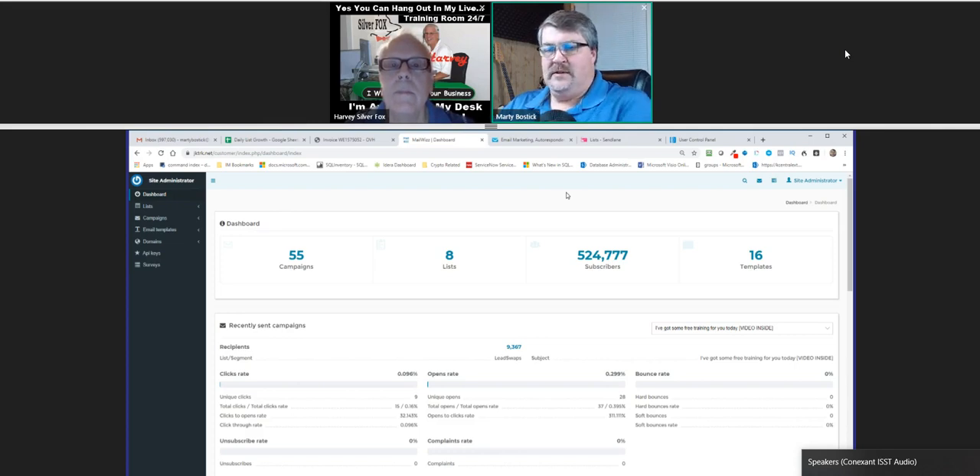Each of those autoresponder platforms has its own purpose and serves a role, and we'll get into those in just a few minutes. But the self-hosted autoresponder gives you complete flexibility on reaching out to cold leads and starting to warm them up.